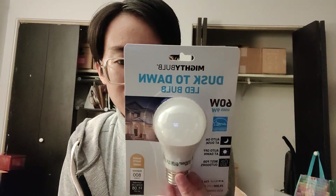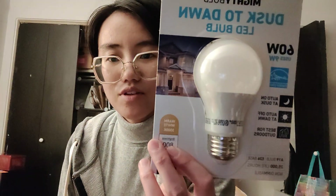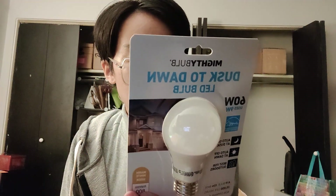It is a light bulb, but it's special because it has one of those light sensors in it, so it turns on and off by itself without the need for a switch. It detects whether there's light outside. It's warm white, which is 3000 Kelvin — that's the temperature of the light.